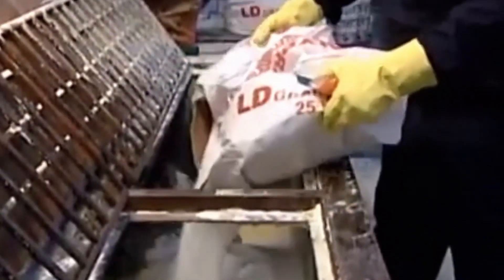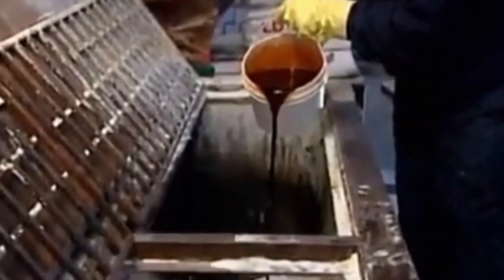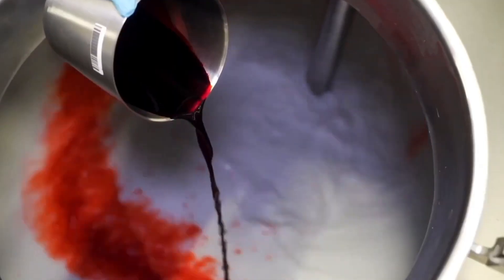These ingredients arrive in massive quantities. Tankers deliver liquids, while silos store the bulk powders. All materials are first tested in on-site labs to ensure purity and quality — even a slight inconsistency can ruin an entire batch.